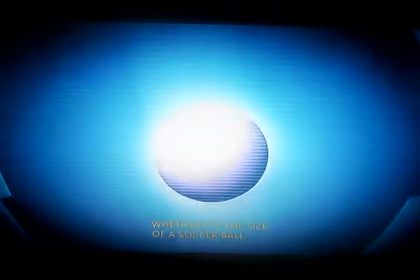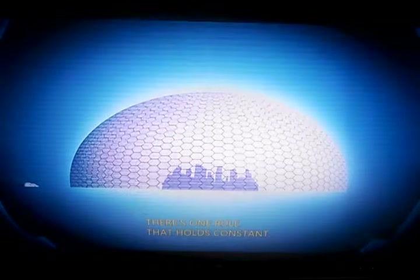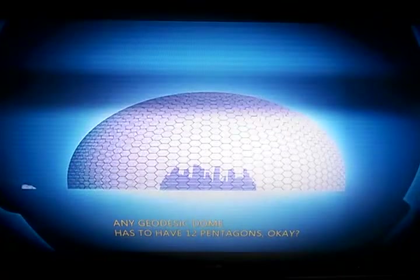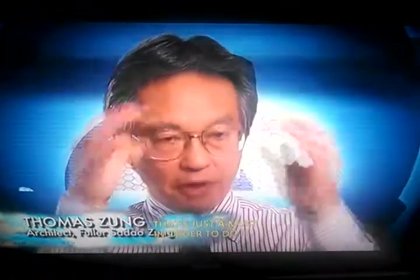Whether it's the size of a soccer ball, the Eden Project, or the massive Houston Dome, there's one rule that holds constant: every dome has 12 pentagons. That's just a must to do it. Once clued into the secret of the pentagon, it's hard not to try to pick out the rare but critical five-sided panels.